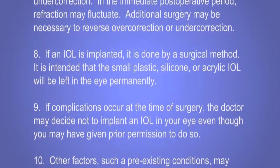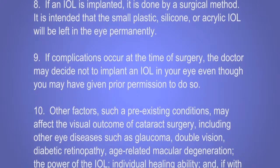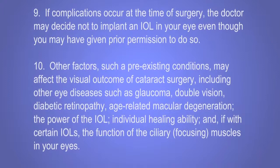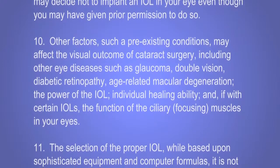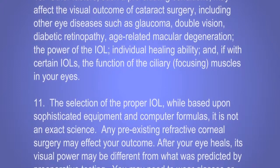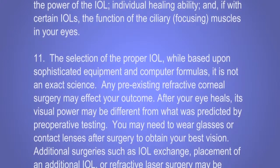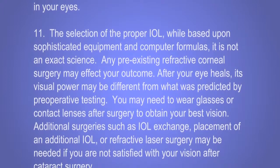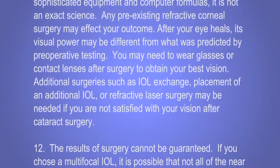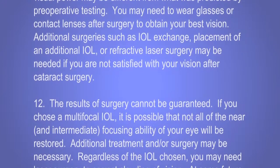If an IOL is implanted, it is done by a surgical method. It is intended that the small plastic, silicone, or acrylic IOL will be left in the eye permanently. If complications occur at the time of surgery, the doctor may decide not to implant an IOL in your eye, even though you may have given prior permission to do so. Other factors, such as pre-existing conditions, may affect the visual outcome of cataract surgery, including other eye diseases such as glaucoma, double vision, diabetic retinopathy, age-related macular degeneration, the power of the IOL, individual healing ability, and the function of the ciliary focusing muscles in your eyes. The selection of the proper IOL, while based upon sophisticated equipment and computer formulas, is not an exact science. Any pre-existing refractive corneal surgery may affect your outcome. After your eye heals, its visual power may be different from what was predicted by preoperative testing. You may need to wear glasses or contacts after surgery to obtain your best vision. Additional surgeries such as IOL exchange, placement of an additional IOL, or refractive laser surgery may be needed if you are not satisfied with your vision after cataract surgery.